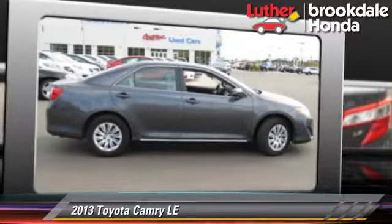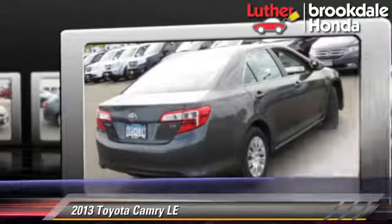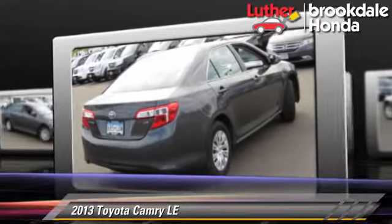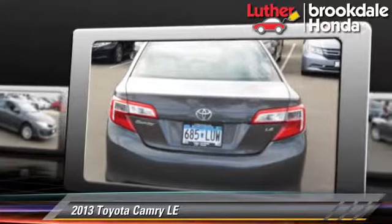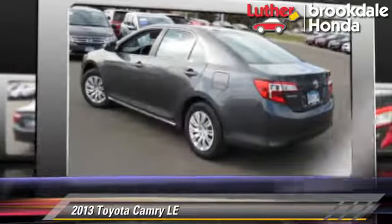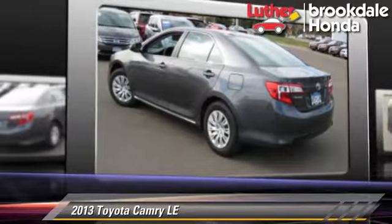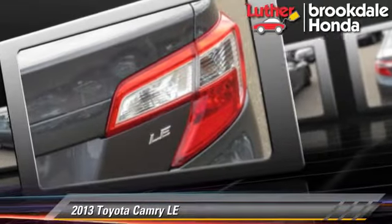The 2013 Toyota Camry LE, powered by a 2.5-liter four-cylinder engine with a six-speed automatic transmission. This vehicle, with fewer than 35,000 miles on the odometer, is well-equipped. This Toyota features cruise control, a CD player, and tilt wheel.